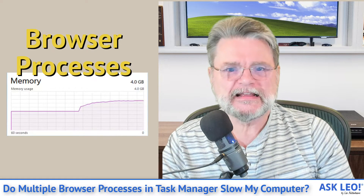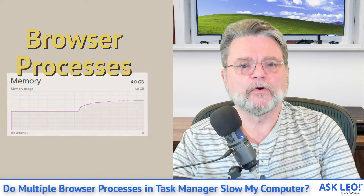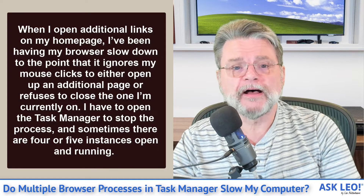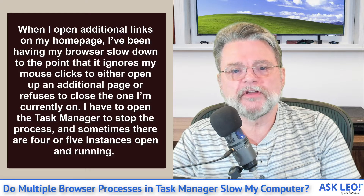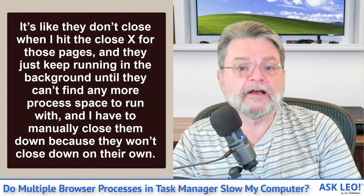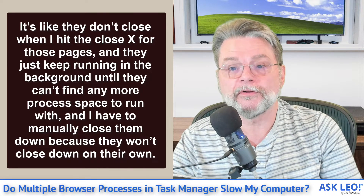Do multiple browser processes in Task Manager slow down my computer? Hi everyone, Leo Notenboom here for Askleo.com. Let's dive right into the question. When I open additional links on my homepage, my browser slows down to the point that it ignores my mouse clicks to open an additional page or refuses to close the one I'm on. I have to open the Task Manager to stop the process, and sometimes there are four or five instances open and running. They don't close when I click X for those pages and just keep running in the background until there's no more process space, and I have to manually close them down.